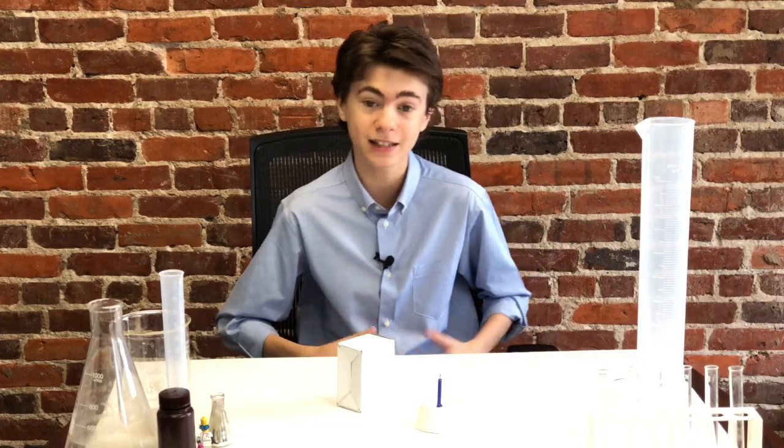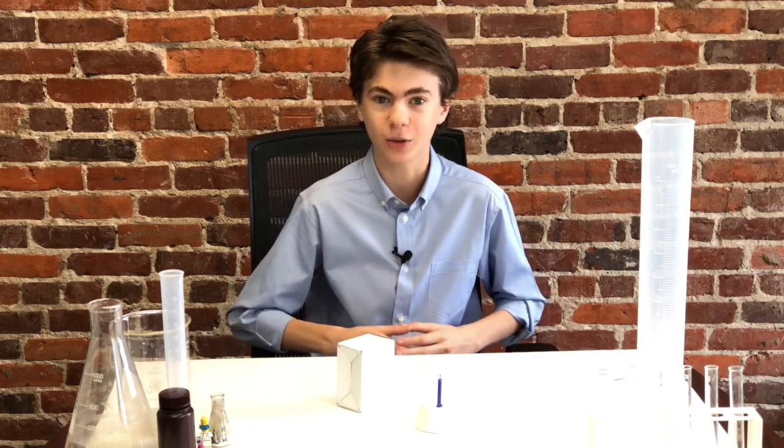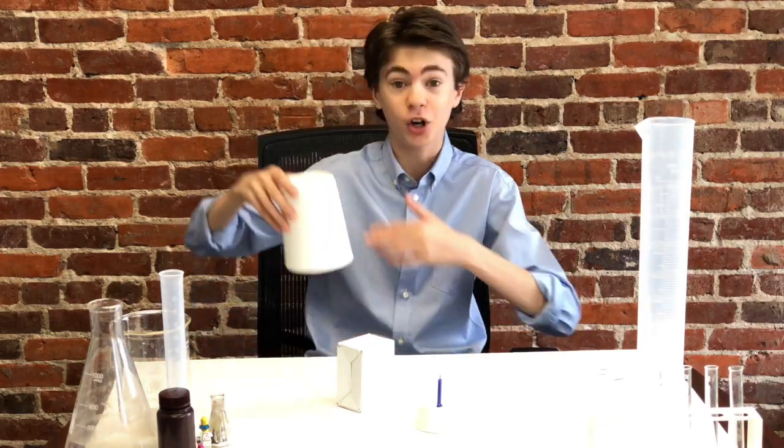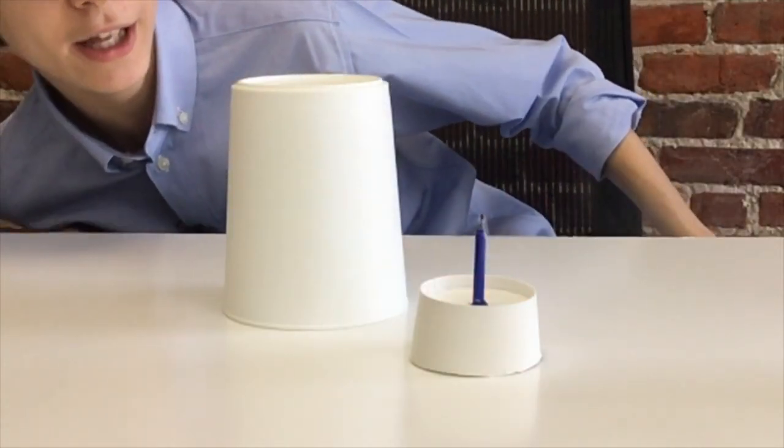For an invisibility cloak to work, it needs to bend the light around the object that it is cloaking. Think of it this way: if I try to blow out this candle with an object in the way, the air from my mouth can't reach the candle so it won't extinguish. But if I put this curved container over the object and then blow, the air will follow the curvature of the container due to the Coanda effect, which is basically the tendency of a fluid to follow a curved surface. This extinguishes the candle, and is exactly what we want an invisibility cloak to do — but instead of air, it bends light.